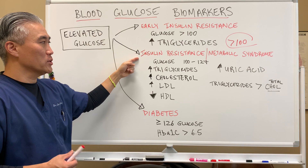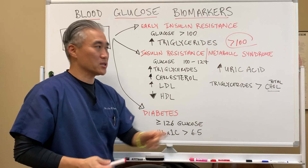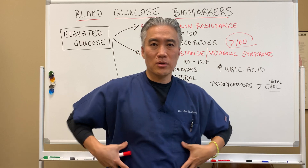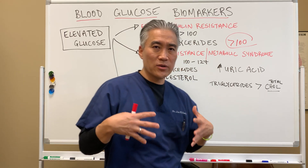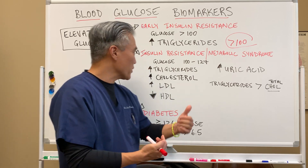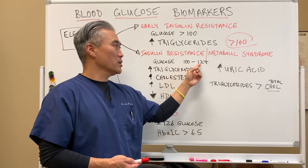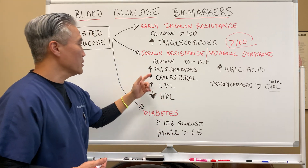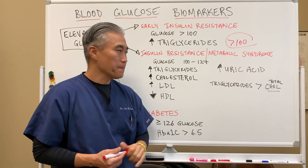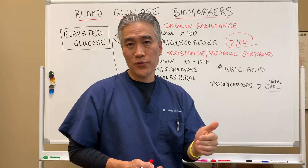As we go from early insulin resistance into definitive insulin resistance, we get into what we call metabolic syndrome. With metabolic syndrome, we see central adiposity — fat around the waist — fatigue, sugar cravings. Blood sugar in the fasting state will be 100 to 127 first thing in the morning, triglycerides will start to creep up, and cholesterol will be above 200 — maybe 220, 240, or 250.